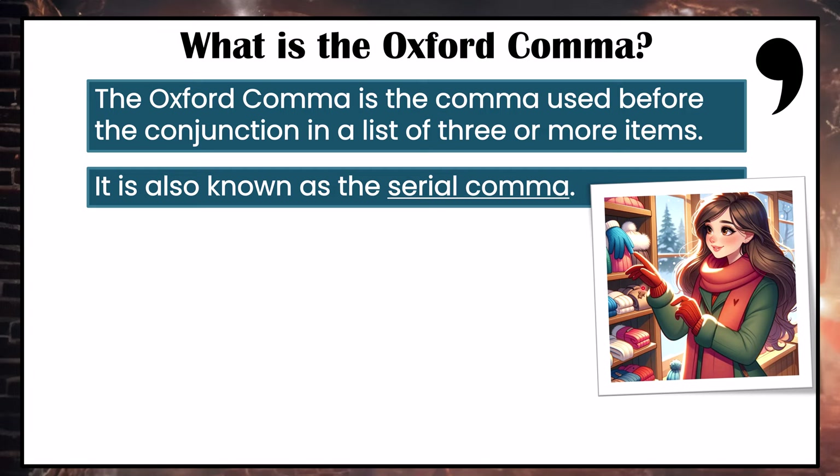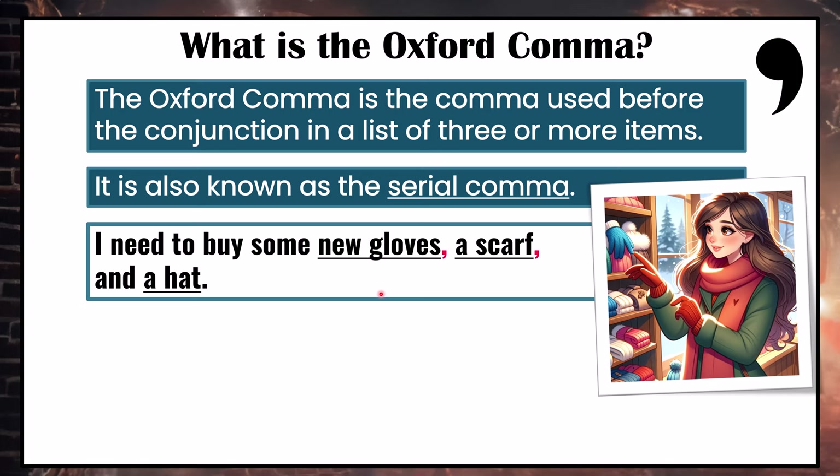Let's look at this sentence: I need to buy some new gloves, a scarf, and a hat. This comma here, after 'scarf' and before the coordinating conjunction 'and', is the Oxford comma.